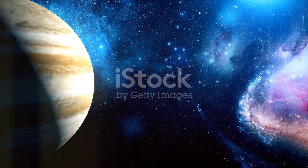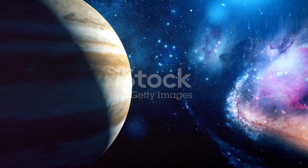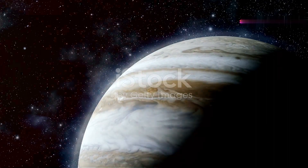Jupiter is the largest planet in our solar system, with a mass more than twice that of all the other planets combined. It is a gas giant composed mainly of hydrogen and helium.